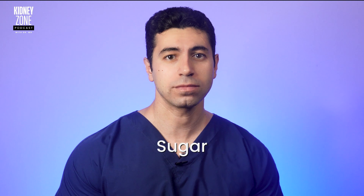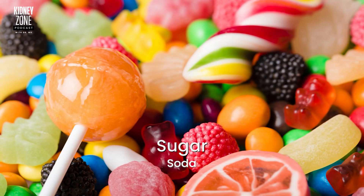Now let's talk about sugar. High sugar foods like soda, candy, and sweets can lead to weight gain and other health problems. Plus they might worsen diabetes, which often accompanies kidney disease. So it's a good idea to limit these treats.